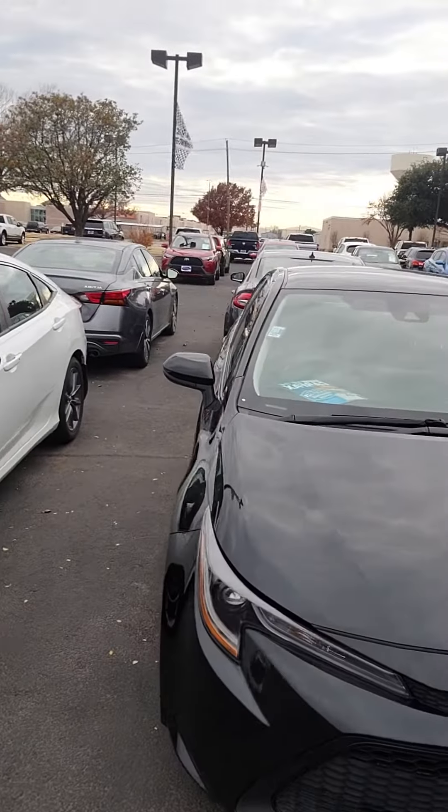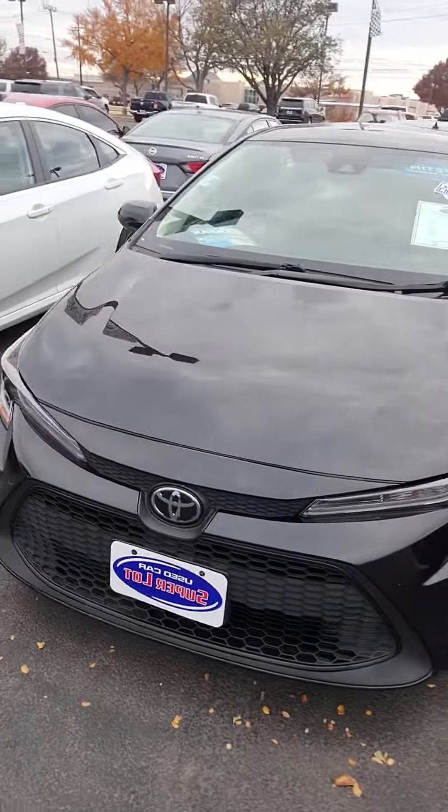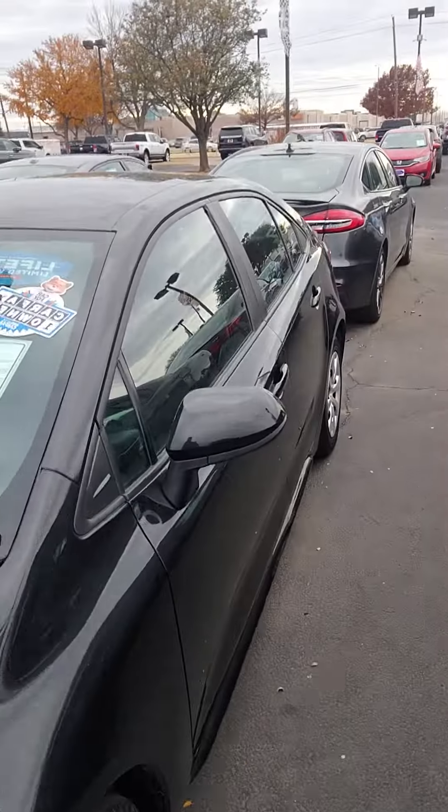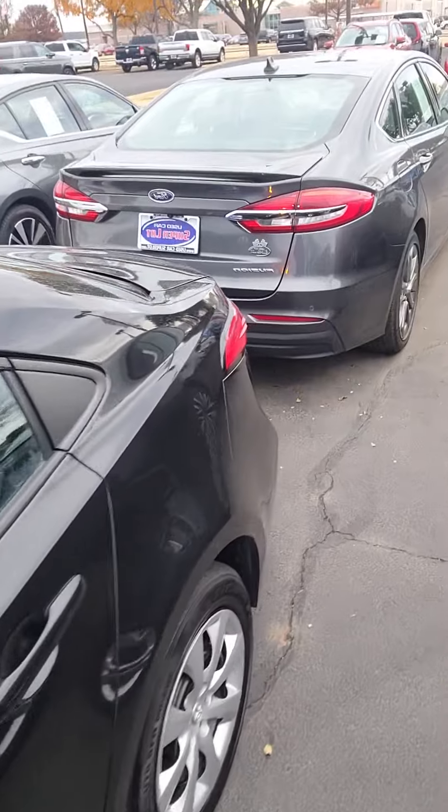Hey, it's Aaron at Wichita Falls Ford. Here's that Corolla — 2021 — LED headlamps up front, your black grill up front as well. There's the side of the vehicle.